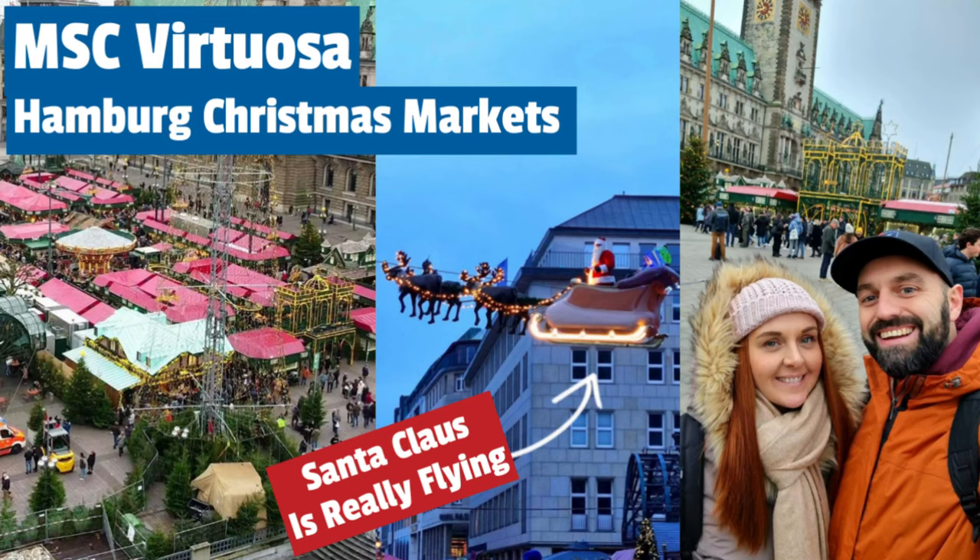Bruges has got the Christmas markets on now. It's not as big as Hamburg — if you watched that video — but it's supposed to be a really nice one. We've skipped breakfast because we're hoping for Belgian waffles and Belgian fries, the thick-cut frites cooked in beef dripping. We'll bring you along to check out the Christmas market and Bruges itself.